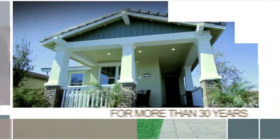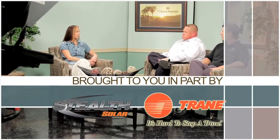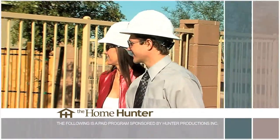The Home Hunter with Tiffany Hunter. For over 30 years, The Home Hunter has been helping people find their dream home and learn about home-related products. Brought to you in part by Stealth Solar and Train. Welcome once again to The Home Hunter. We have a lot of exciting communities and wonderful products on the show today. Let's take a look at our first Outstanding Home Buy.